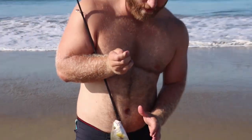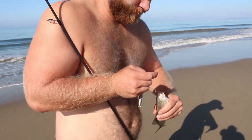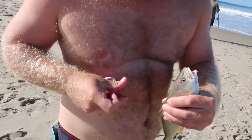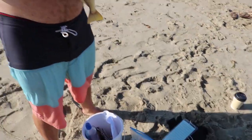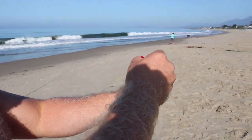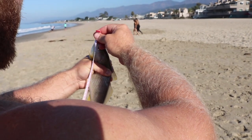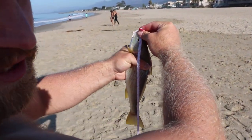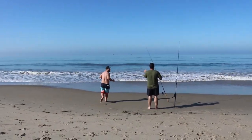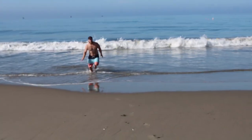This is a yellowfin croaker — I don't believe it counts for the tournament, unfortunately. Using a gulp sandworm. Hopefully there are other species out there that want the same thing. When you catch a fish, they give you a brand new tape measure where you can measure it, then you mark it on your paper and get your partner to sign it off. It is a yellowfin croaker because I can hear it croaking. That's going to run 11 inches — 11 inches!